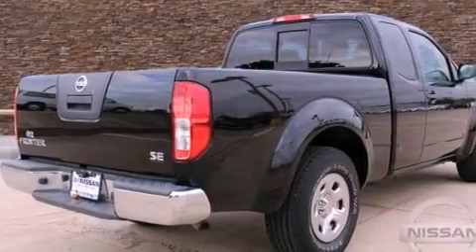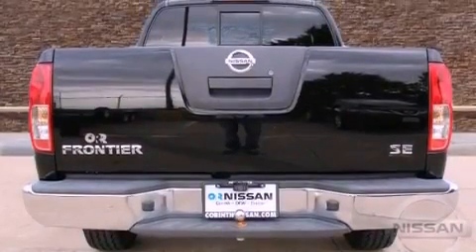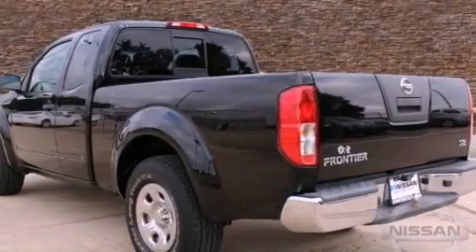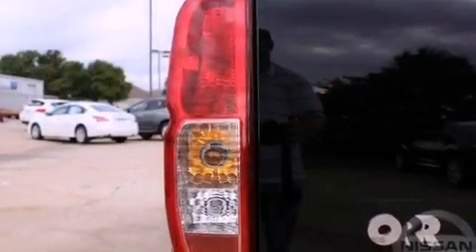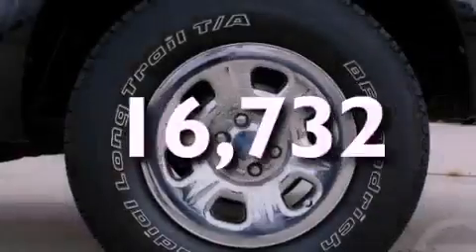All of the following features are included: a low tire pressure indicator, air vents for rear-seated passengers, a full-size spare tire, privacy glass, an anti-lock braking system, driver and passenger multi-stage airbags, three-point seatbelts for all seating positions, and this vehicle has less than 17,000 miles.